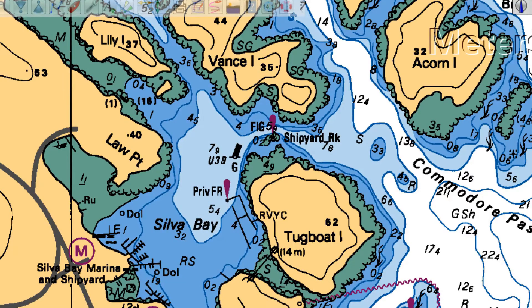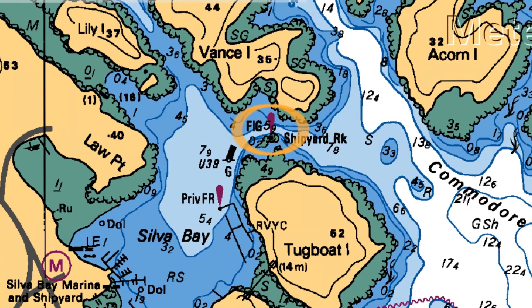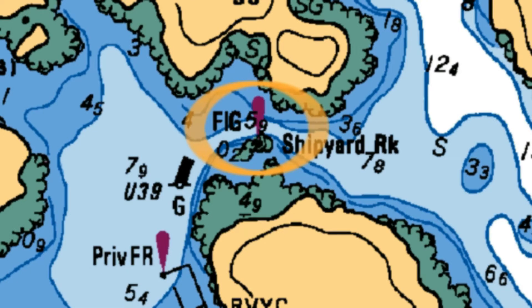Here's the entrance to Silva Bay. As I mentioned in the previous lesson, this is a port-hand lateral beacon mounted on a concrete base on Shipyard Rock in an intertidal area. This red mark, that looks a bit like an exclamation mark, is the symbol that indicates this beacon has a top light for visibility at night. It's not a red light, though — the chart symbol is just a red mark.